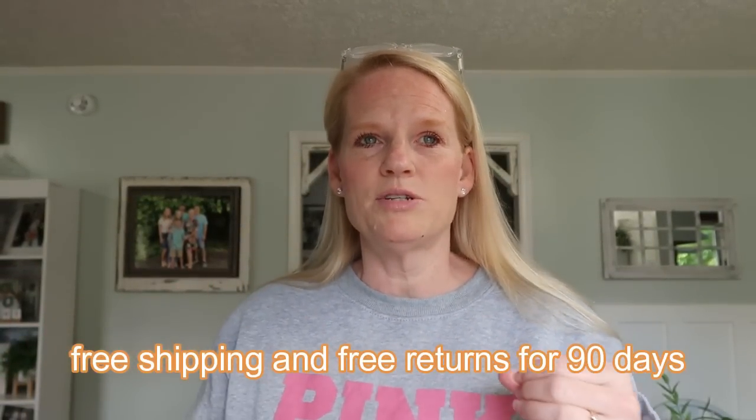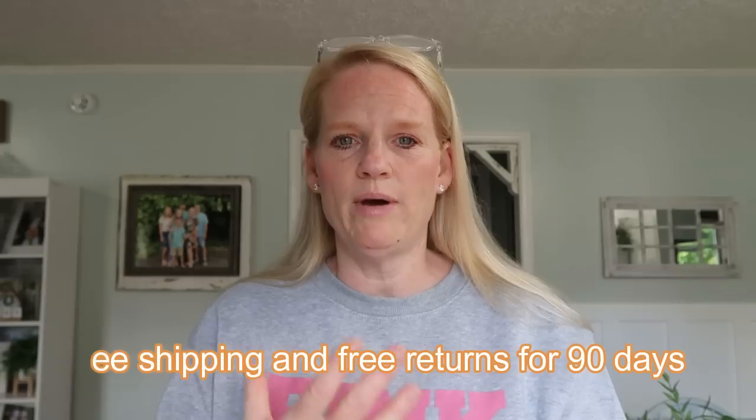Now is a good time to talk about free returns. The way I understand it: if you have multiple items to return from one order, put them all in one return and it's free. If you return them in multiple separate returns, you do have to pay. So take everything you want to keep out, and send everything you want to return together. My black leggings are amazing — I haven't had any issues with them.